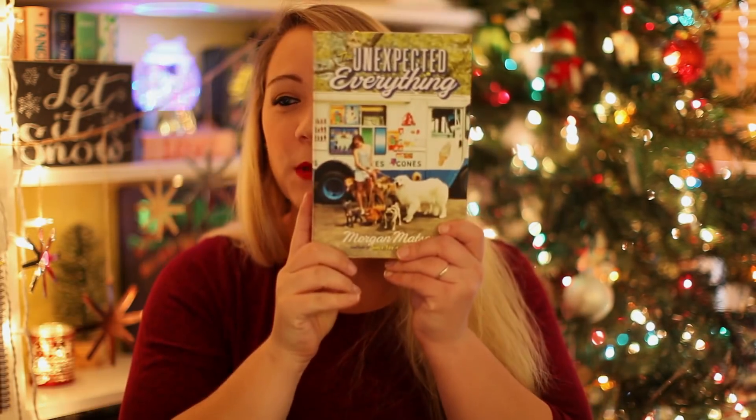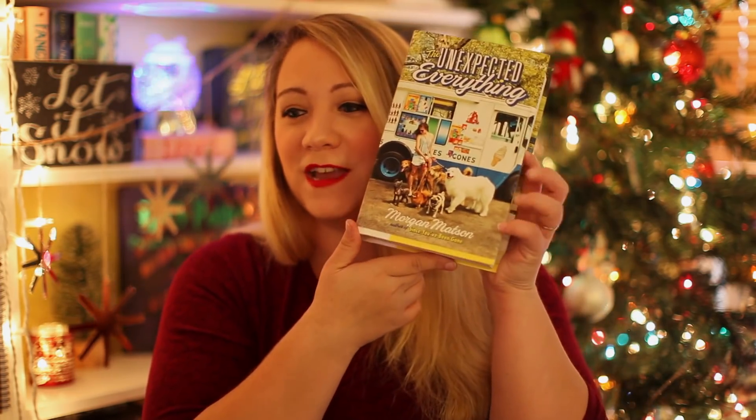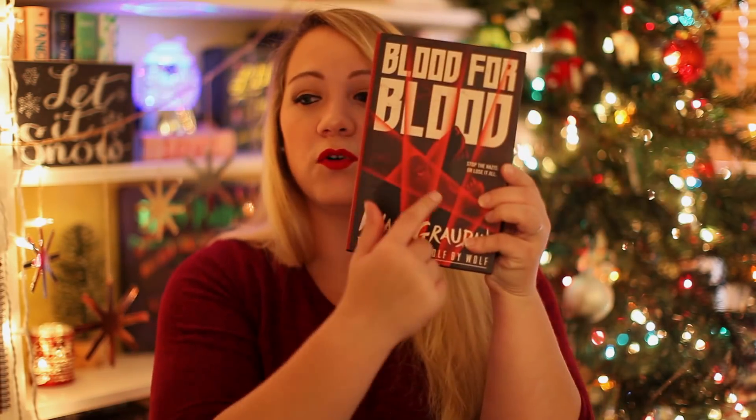The next prompt is to find a book with an animal on the cover. I know exactly what to go for — The Unexpected Everything by Morgan Matson. As you can see, there are a ton of dogs on the cover, and on the back there are a lot of dogs as well. Another one is Blood for Blood by Ryan Graudin — there's a wolf right there on the cover as well as the spine. Breaking this challenge!